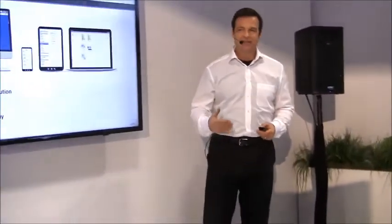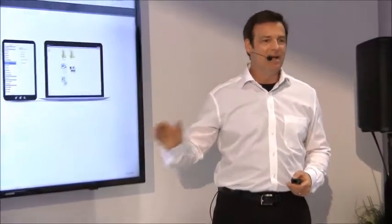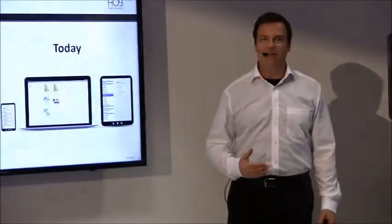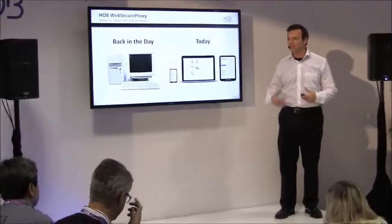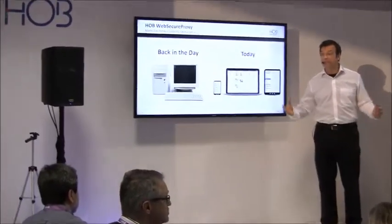Secure remote access. When it comes to an IPsec VPN connection, the Hoblink VPN gateway allows connections from any IPsec client today. We've got the consumerization of IT, BYOD, MDM, enterprise mobility, and people and things transferring and working with multimedia content,